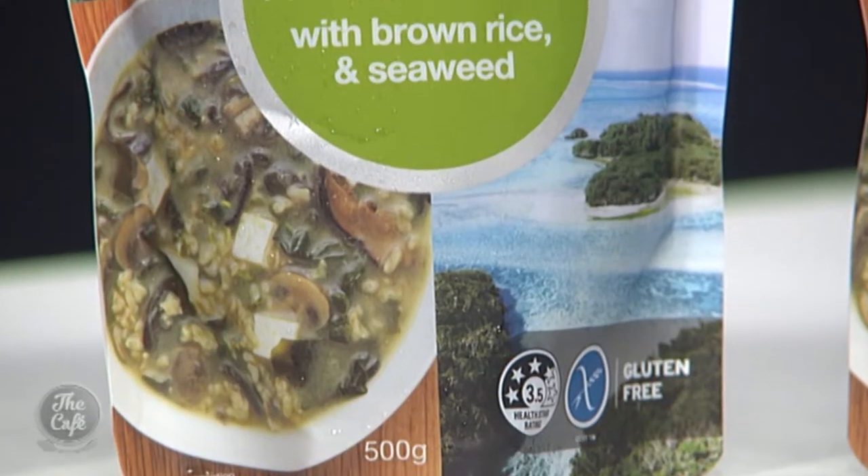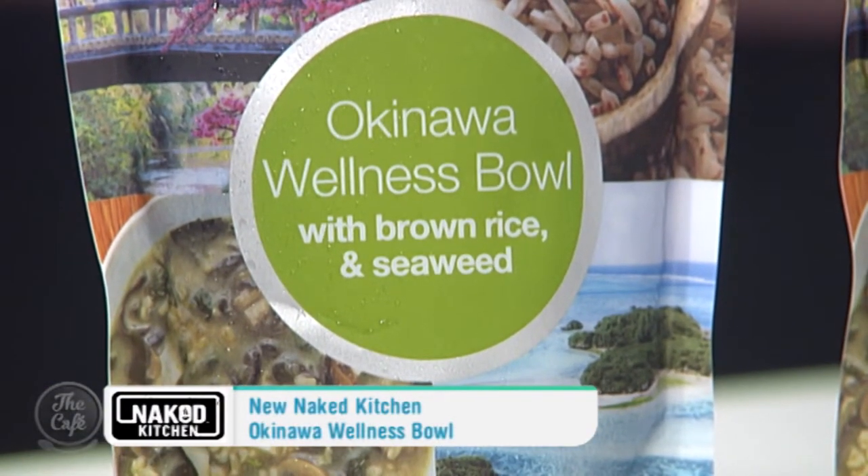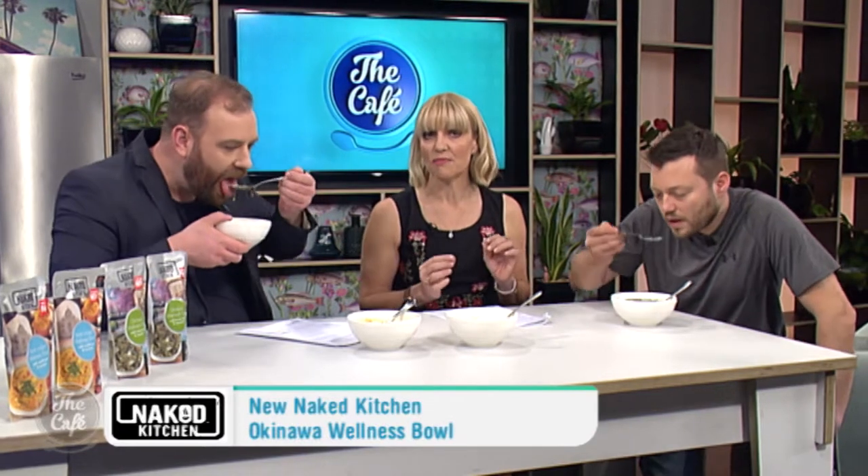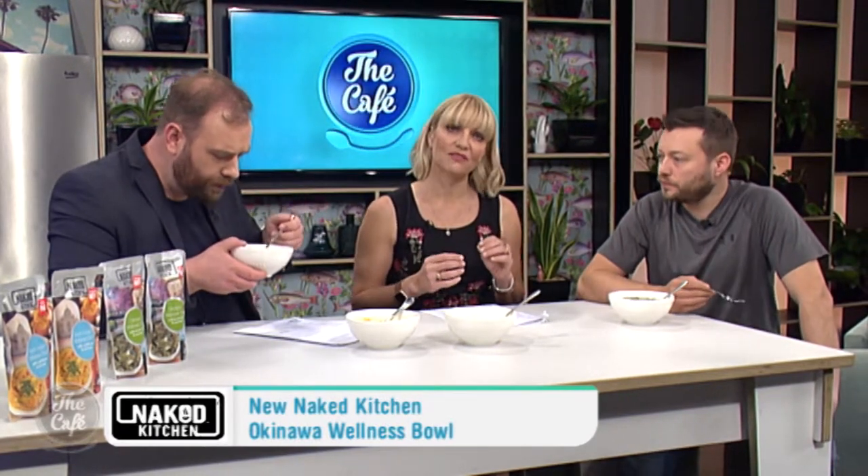First up we have the new Naked Kitchen Okinawa Wellness Bowl with brown rice and seaweed. It takes its taste inspiration from simple vegetables and umami flavors found on the island of Okinawa, renowned as a place of longevity, peace and reflection. So what do you reckon, Brayden? I really like that.